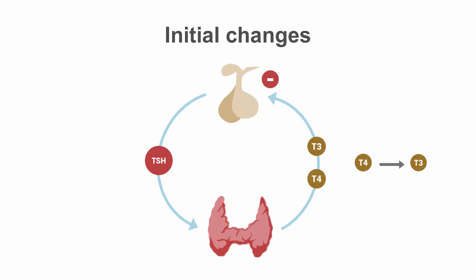Amiodarone can have a number of different effects on thyroid function, including on thyroid hormone production and thyroid hormone action. Some of these effects can alter the results of our thyroid labs. Amiodarone blocks the conversion of T4 to T3, which results in low T3 levels and slightly higher T4 levels.